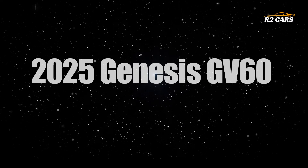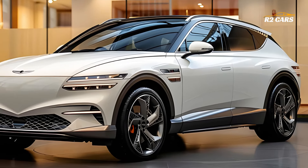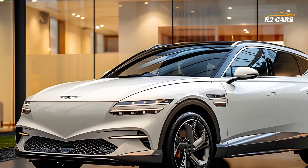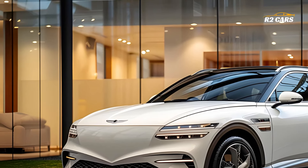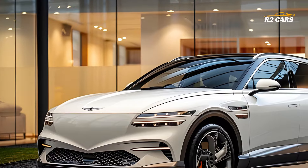With its cutting-edge technology, stunning style, and exceptional performance, the GV60 is set to revolutionize the electric vehicle market. What makes the 2025 Genesis GV60 an exceptional electric vehicle to drive?